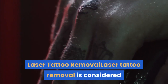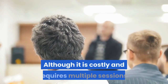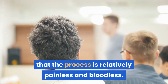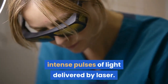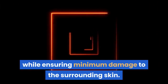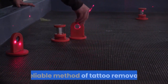Laser Tattoo Removal is considered the best method among all to get rid of unwanted tattoos. Although it is costly and requires multiple sessions, at the end of the day it ensures that the process is relatively painless and bloodless. In this procedure, the targeted tattoo is exposed to intense pulses of light delivered by laser. This laser energy results in the destruction of the ink pigment while ensuring minimum damage to the surrounding skin. The popularity of laser tattoo treatment is skyrocketing and lots of people are turning to this reliable method of tattoo removal.